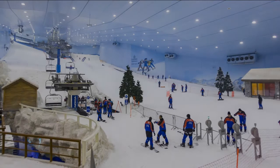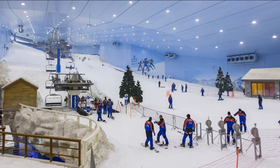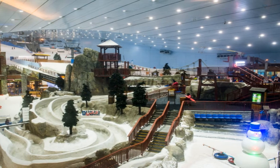Ski Dubai is an indoor ski resort with 22,500 square meters of indoor ski area. The park maintains a temperature of minus 1 to 2 degrees Celsius throughout the year. It is part of the Mall of the Emirates, one of the largest shopping malls in the world. It was developed by Majid Al Futtaim Group, which also operates the Mall of the Emirates. Opened in November 2005, the indoor resort features an 85-meter-high indoor mountain with five slopes of varying steepness and difficulty, including a 400-meter long run, the world's first indoor black diamond run, and various features that are changed on a regular basis.